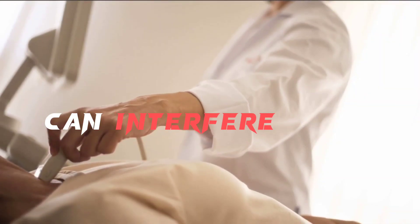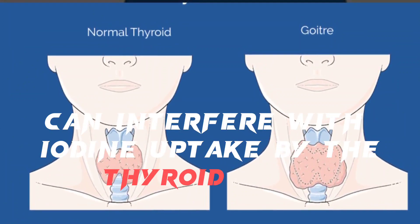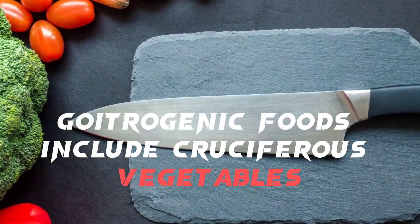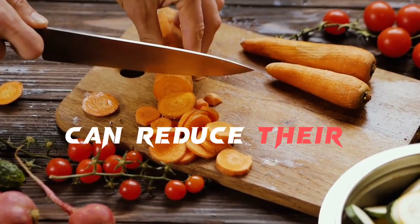Certain foods can interfere with thyroid hormone production. Goitrogens are compounds found in some foods that can interfere with iodine uptake by the thyroid gland. Goitrogenic foods include cruciferous vegetables such as broccoli, cauliflower, and cabbage. However, cooking these vegetables can reduce their goitrogenic effects.